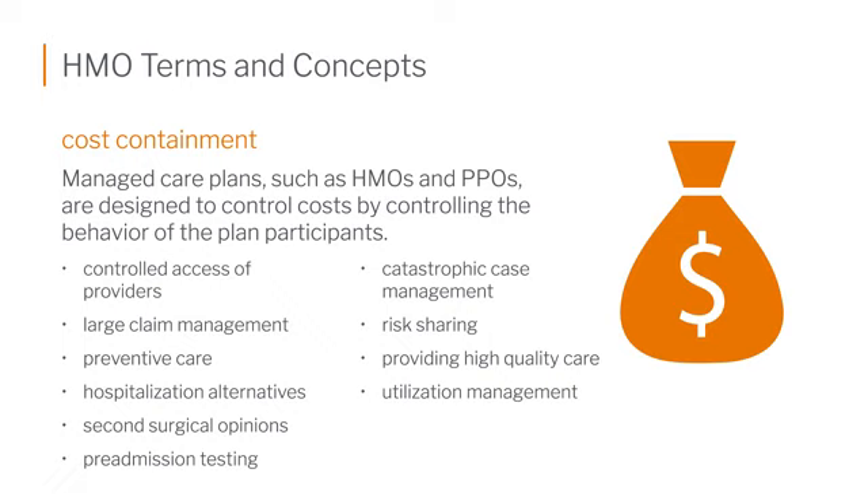The reason HMOs were set up this way is that patients — subscribers — were used to just going off to a specialist whenever they felt like it. Maybe they didn't really need to see a specialist; their primary care physician could perfectly well take care of them. So it was just a way to control costs and make sure they weren't jumping into the deep end of the pool if they didn't need to.